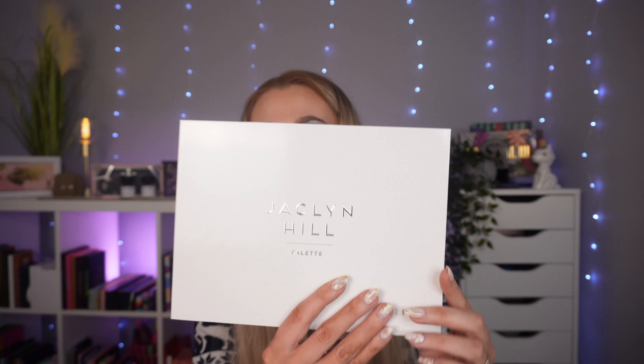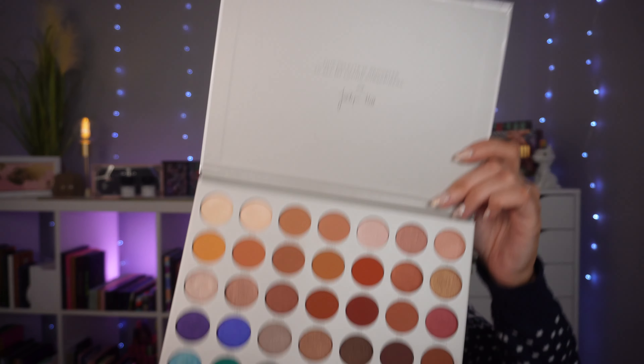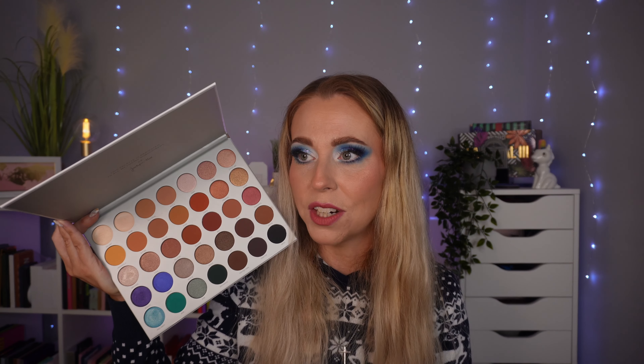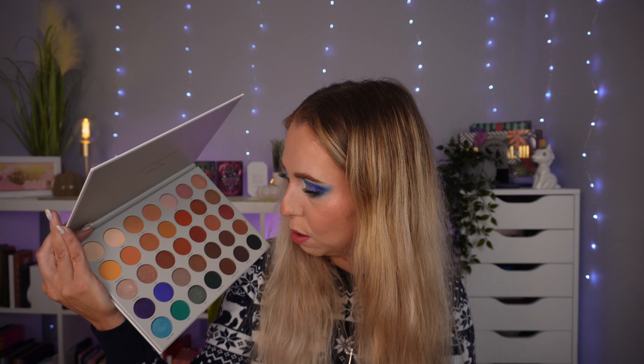I bought the next one when I was getting into makeup and didn't really know what I was doing — that's my defence. It's the Morphe Jaclyn Hill palette, the original. This is the newer formula, which apparently isn't as good as the original. I was watching people on YouTube at the time who were still loving and using it. But how often have I reached for this? It looks almost brand new. It's full of neutrals and if I was going to reach for neutrals, it wouldn't be Morphe neutrals — it's just not my favourite formula.